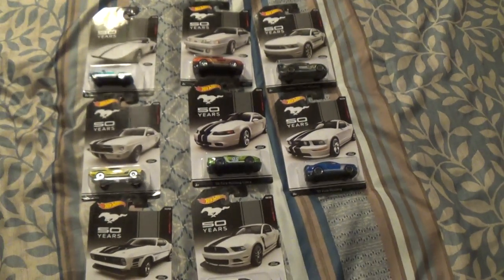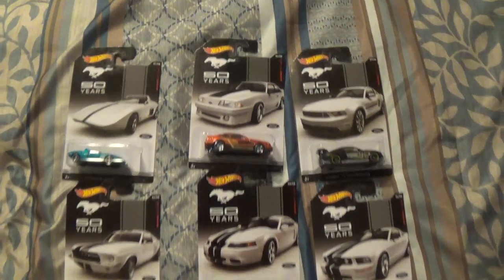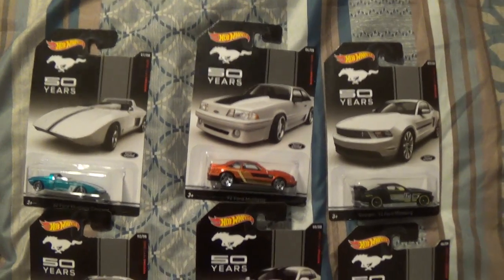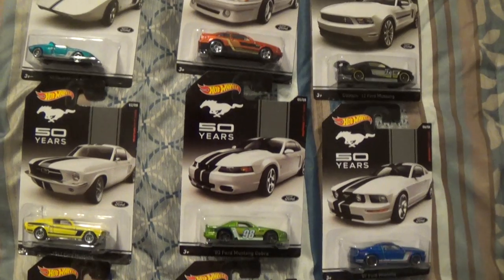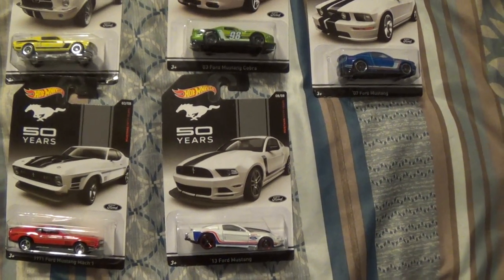Sorry I got out of order on those. But there's a cool little set and not very expensive. Maybe they'll go up in value, maybe not. But if you're a Mustang guy like myself or if you like Cobras, pick you up a set.